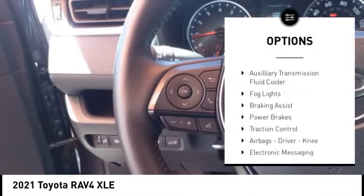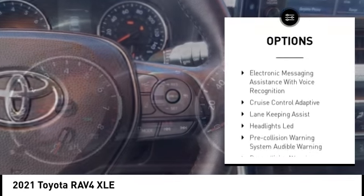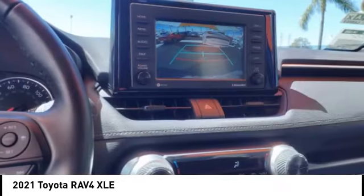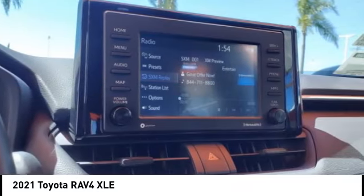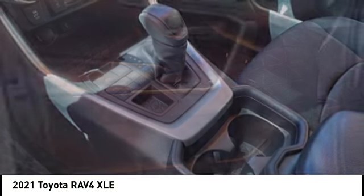Power windows with safety reverse, stability control, auxiliary transmission fluid cooler, fog lights, braking assist, power brakes, traction control, airbags — driver, knee — electronic messaging assistance with read function, and electronic messaging assistance with voice recognition.